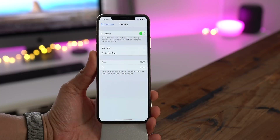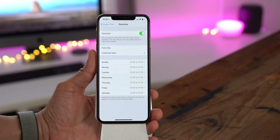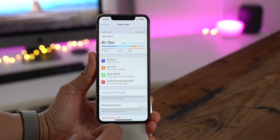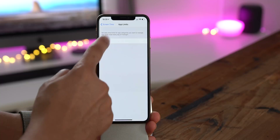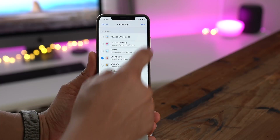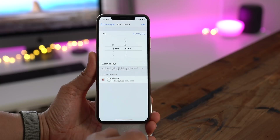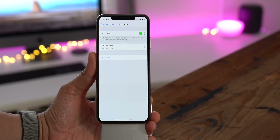Screen Time gets a couple of new updates for iOS 12.2, starting with the ability to configure downtime on a per-day basis — so you can give kids some extra time on the weekend. You also get the ability to quickly toggle app limits on or off by flicking a switch. I'll add an app limit and tap Add, and now you see that little toggle switch — you can turn it off or on just like that.